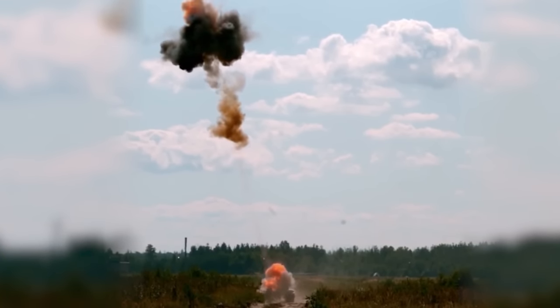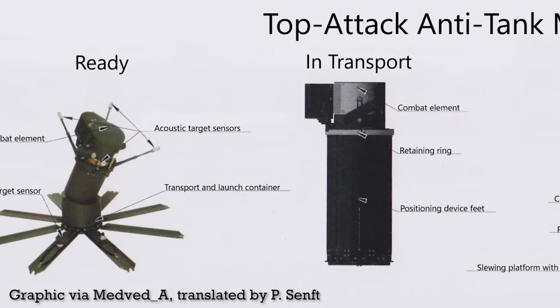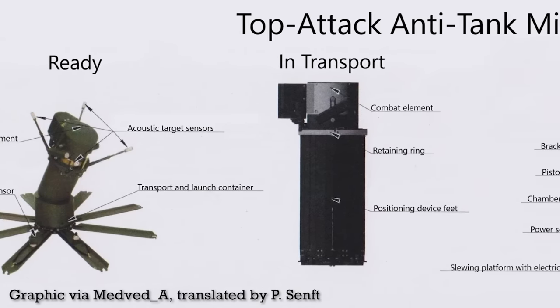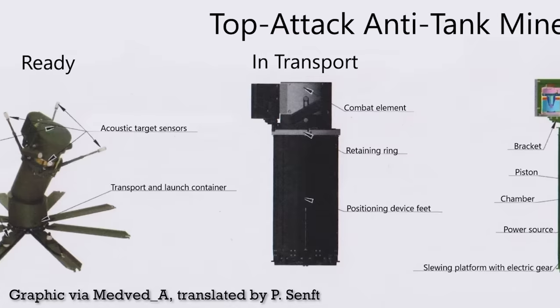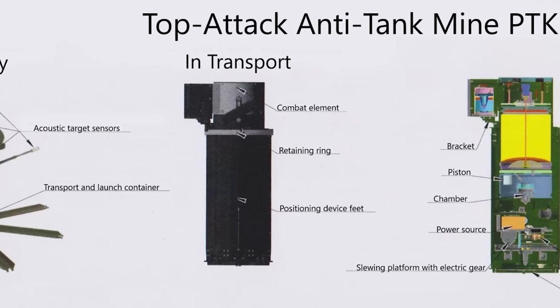The mine can engage targets between 5 and 50 metres away, but can detect the target out to 100 metres. Targets are initially identified by the mine by comparing a detected signature with acoustic and seismic signatures held in its internal database.